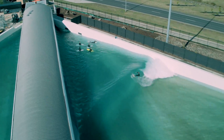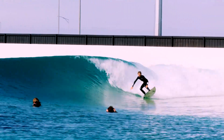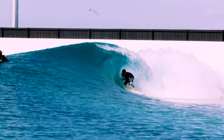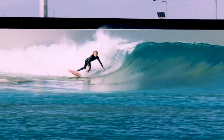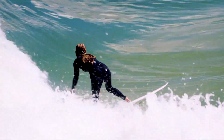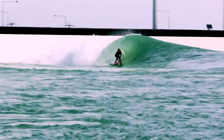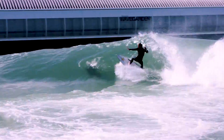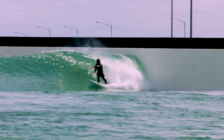Urban Surf offers an unparalleled surfing opportunity, and surfers from around the world flock to this destination to catch the perfect wave. By replicating natural waves with precision and accuracy, they eliminate many of the risks associated with traditional ocean surfing. Surfers can now focus on perfecting their skills and pushing their limits without worrying about unpredictable conditions or hazards.